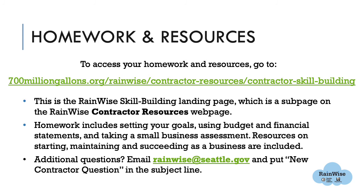The link below opens the RainWise contractor resources webpage where you can download the reference guide. The homework includes great business basics: setting goals, completing your small business evaluation worksheet, using budget and financial statements, and taking an online small business assessment. There are also resources for more assistance, such as the Ventures Program in Seattle that has helped many small businesses get started. RainWise staff are here to support you through the next steps. If you have any questions, send an email to rainwise@seattle.gov and put 'new contractor question' in the subject line.